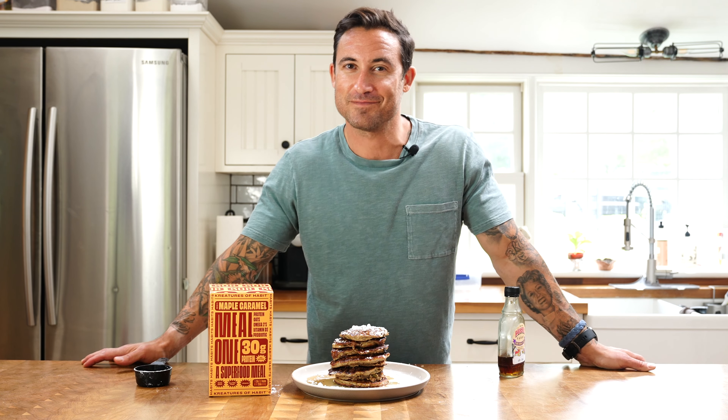And friends, this is how you create maple caramel Creatures of Habit protein-packed pancakes.